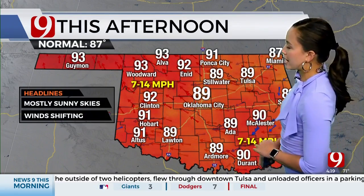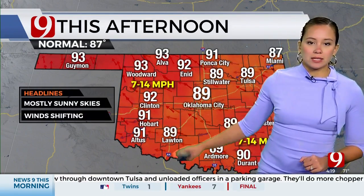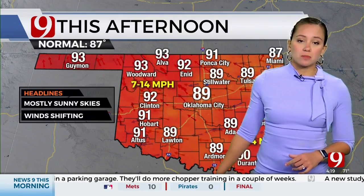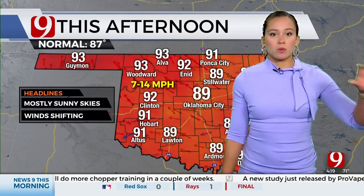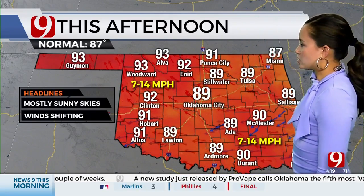We're going to be a touch cooler than yesterday — 89 degrees the high temperature in Oklahoma City, 92 in Clinton, 91 for Hobart and Altus. The hottest temperatures again in the Panhandle. I think that's going to continue to be the trend with all of the record-breaking heat out west — the further west you go in Oklahoma, we're going to stay hot.